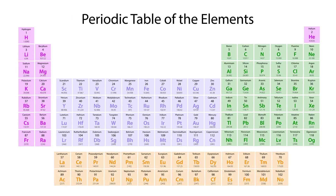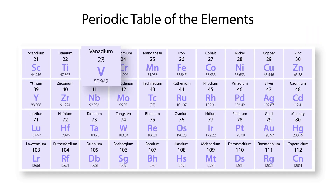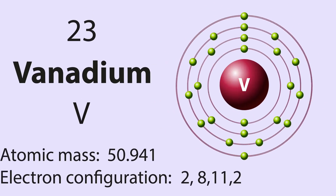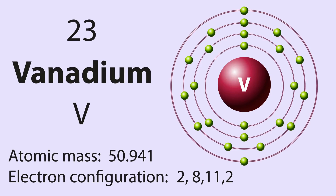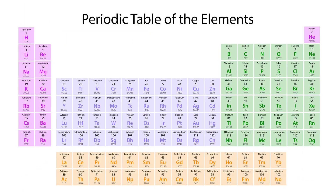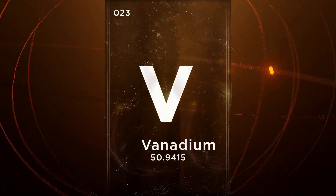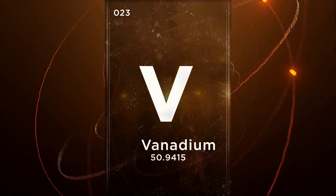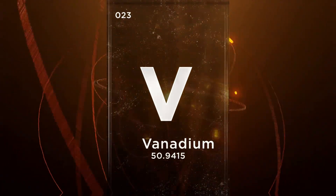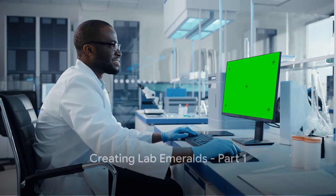So the next time you find yourself mesmerized by an emerald's green hue, remember the science behind it. It's a delicate dance of light and elements, a testament to nature's chemistry lab. And it's this intricate process that makes each emerald unique, each hue a signature blend of chromium and vanadium. Now that we understand the science of color, let's move on to the creation process. Creating emeralds in a lab is a meticulous process, involving precision, patience, and a dash of science.